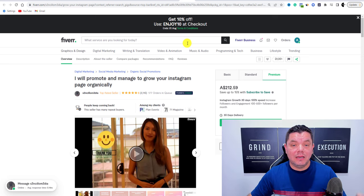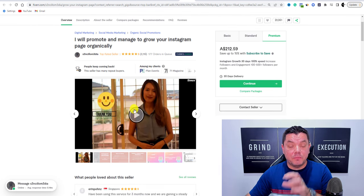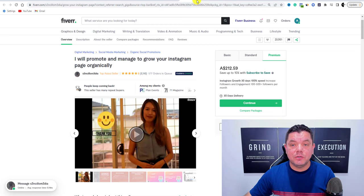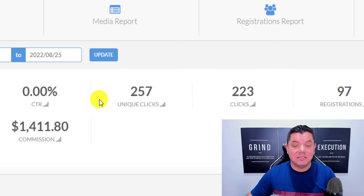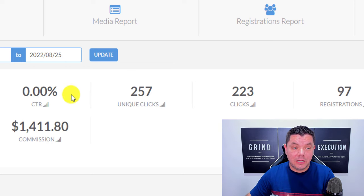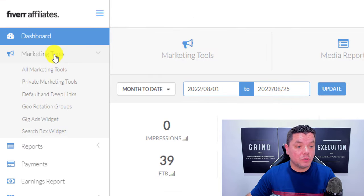Once you've signed up to the Fiverr affiliates program and found somebody to promote — like someone helping people grow their Instagram account — come to the back office of your Fiverr affiliates account. In my own account, over the last 30 days I've had 257 unique clicks, 223 clicks, and about $1,411 in commissions. From here, come over to the left-hand side and click on Marketing Tools.